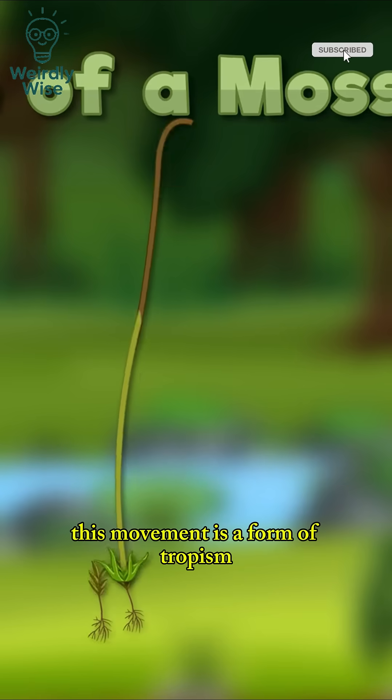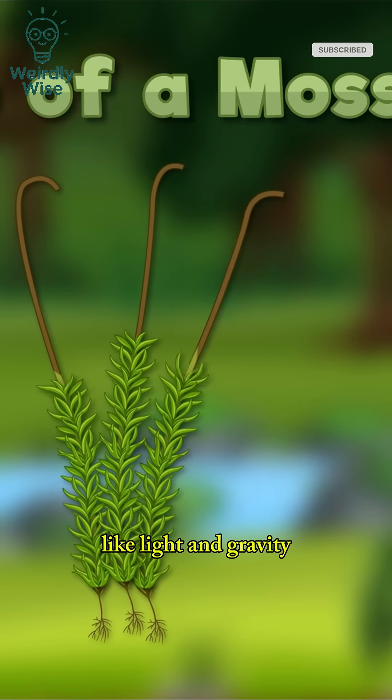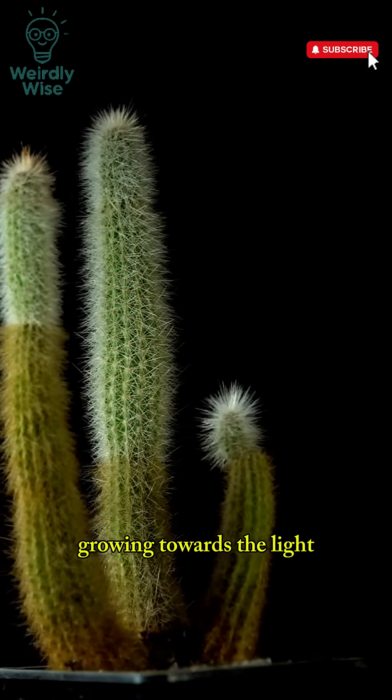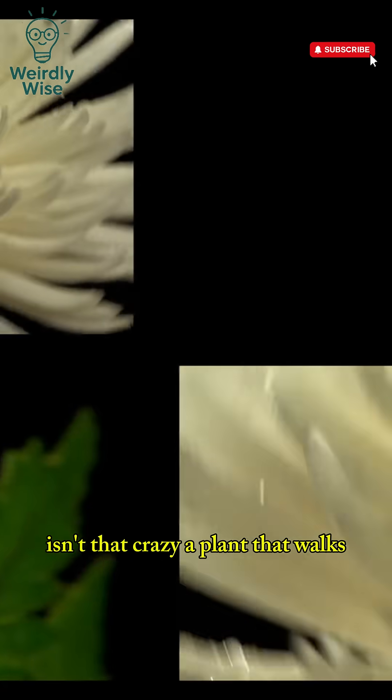This movement is a form of tropism, which is when a plant grows in response to environmental factors like light and gravity. But this is a unique feature because it's not just the plant growing towards the light — it's actually moving its whole body towards the light. Isn't that crazy? A plant that walks?